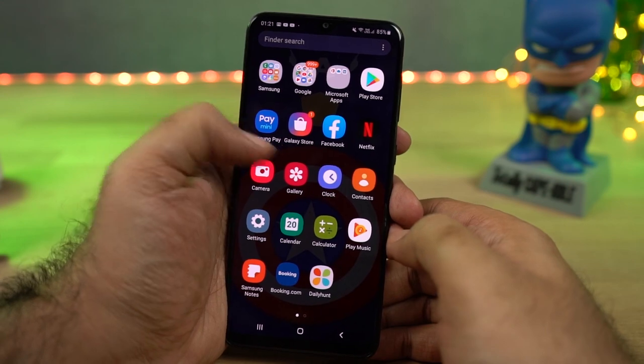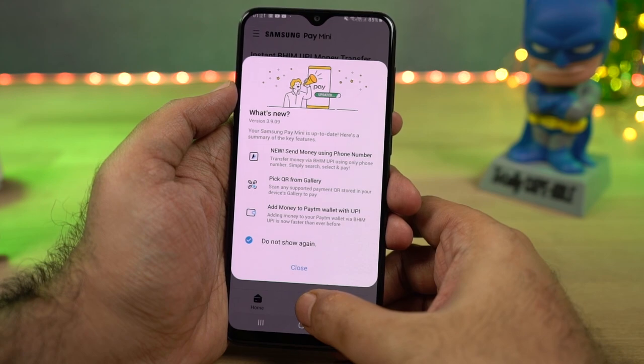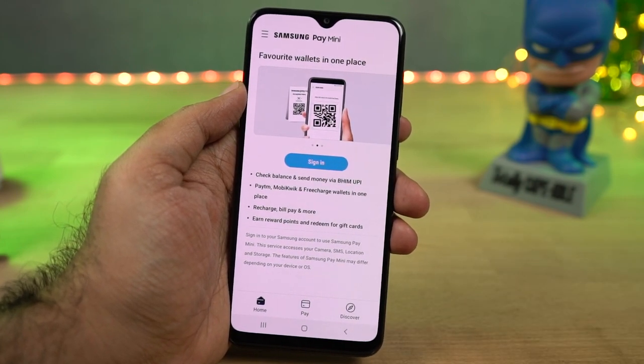Next we have Samsung Pay Mini, which is a mini or stripped-down version of Samsung Pay. It links your Mobikwik, Paytm, and FreeCharge accounts along with your bank accounts and helps you make payments. I wouldn't recommend using this app, but you can give it a try.